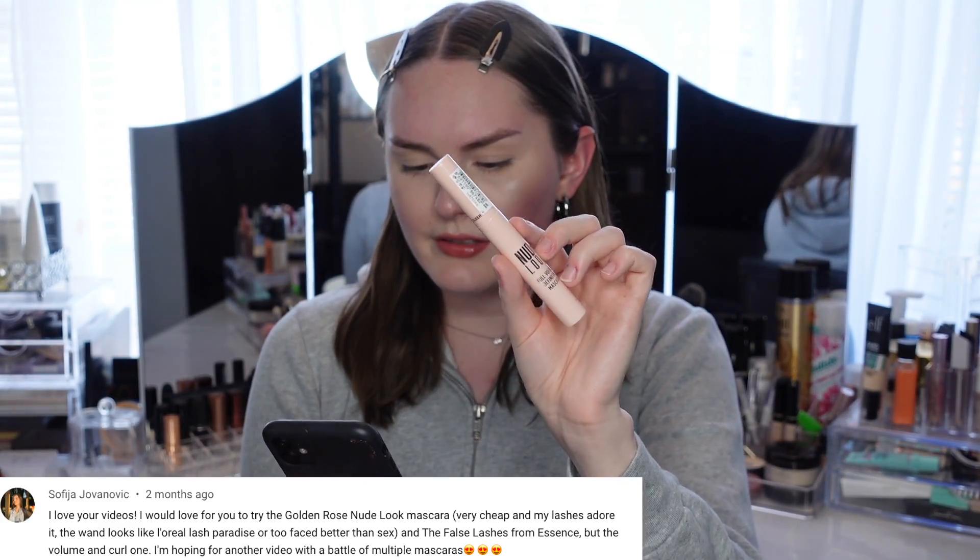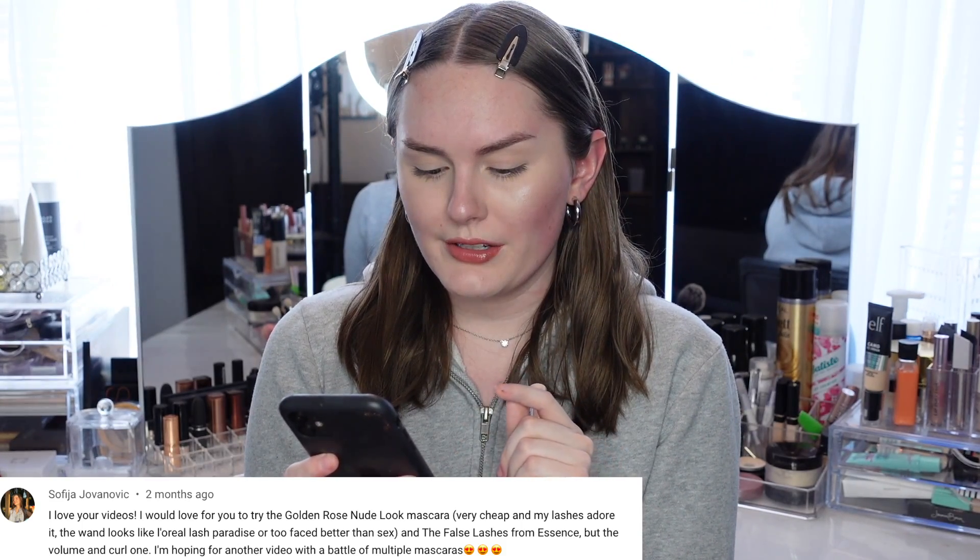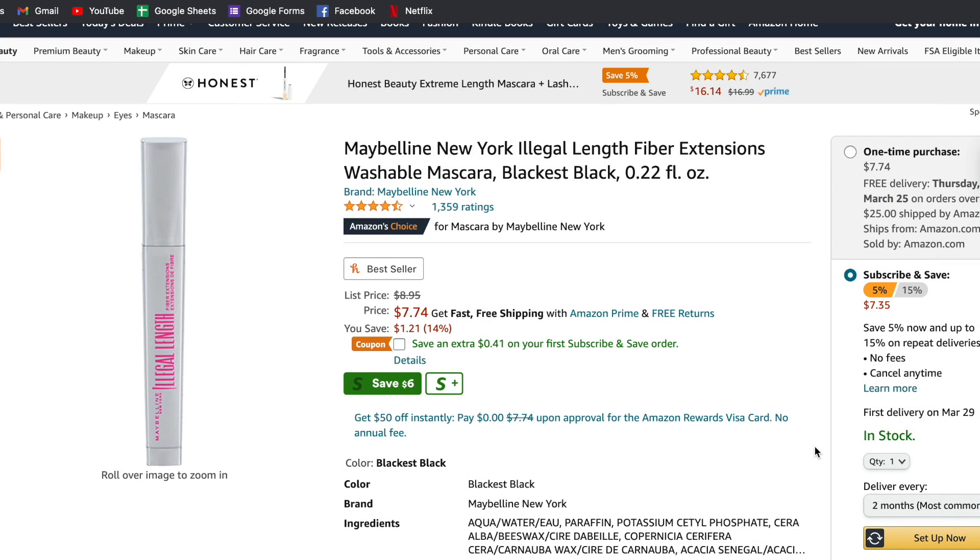Welcome to day two of testing mascaras you guys recommended. The first mascara is the Maybelline New York Illegal Length Fiber Mascara — it's a little bit older but a lot of people recommended it. I'm also testing the Golden Rose Nude Look Full Volume Definitive Mascara, which I found on Amazon for about $4. The Maybelline Illegal Length has 1,300 reviews on Amazon. I got mine in Blackest Black Washable. It comes with 0.22 fluid ounces and retails for $8.